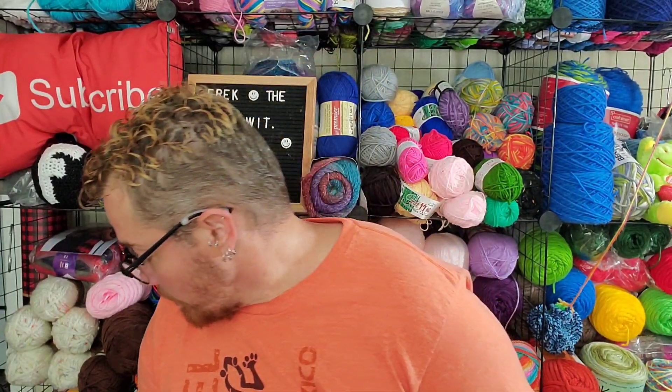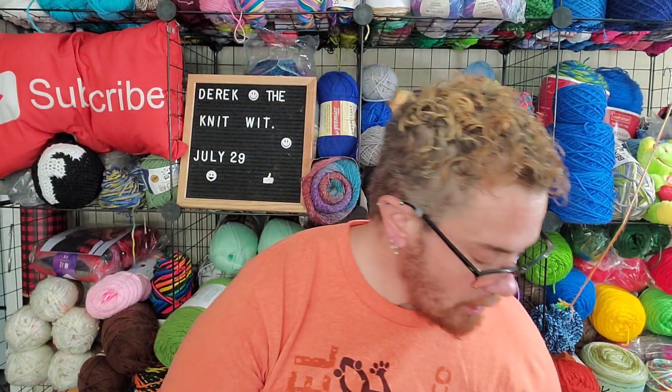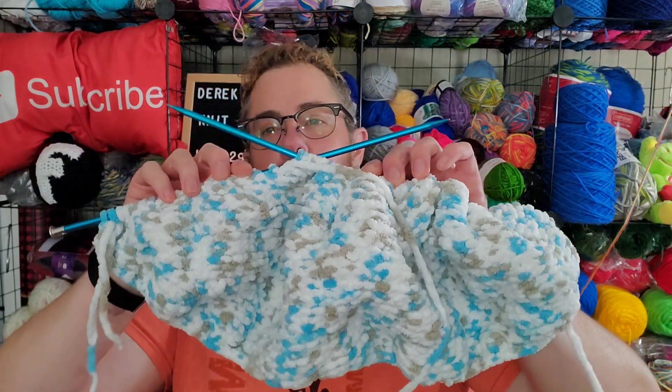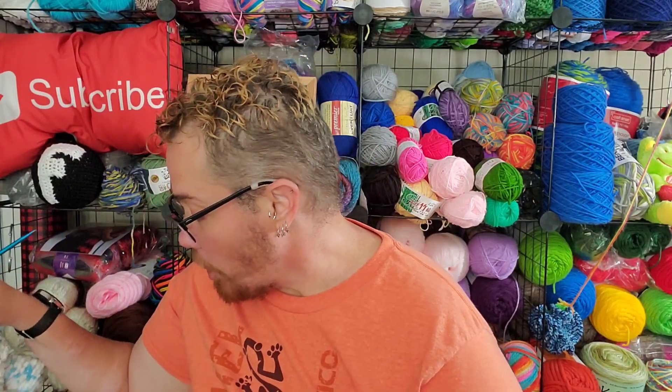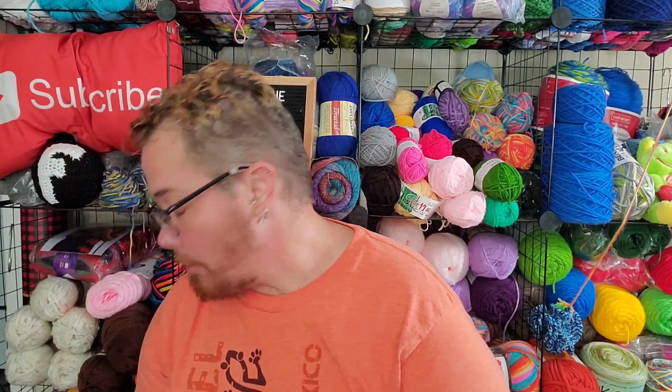So today I worked on the knitted poof. I'm on to the second wedge — I've done half of the second wedge. And it takes me several hours just to do half of the wedge, just because this yarn doesn't like to slide on the needle, but I like it and it's soft and I'm going to love the poof once I'm done.